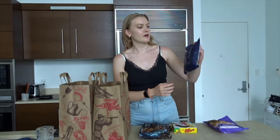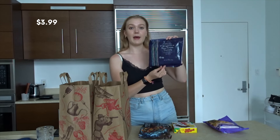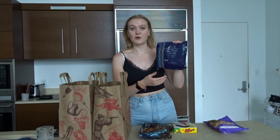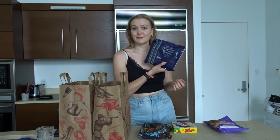I also saw these organic acai puree packets. I thought we could start making our own acai bowls at home because I do really love a good acai bowl, so I thought this was fun to try.